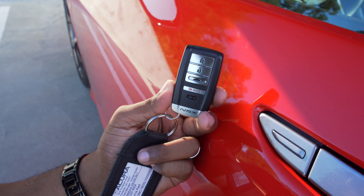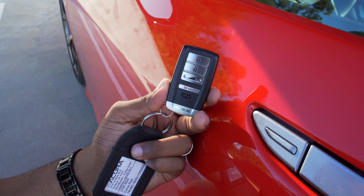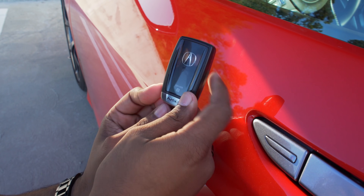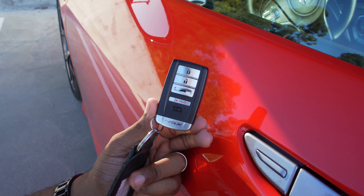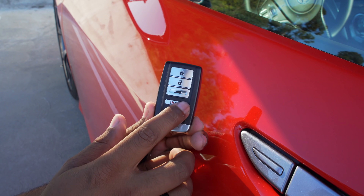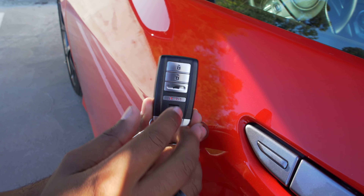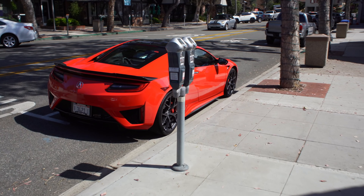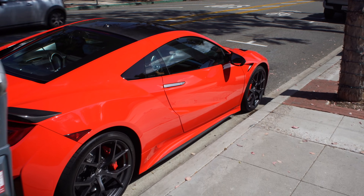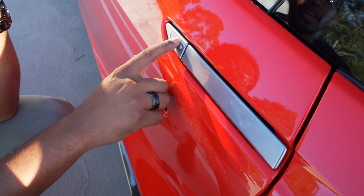Here's your key for the NSX. Unfortunately you don't get a super unique key — it's the same key you'd get on almost any other Acura/Honda product, but it does say NSX at the bottom. You have lock, unlock, trunk release, panic, and a flip-out physical key in case the battery dies. When you walk up to the door, it senses the key and the door handles pop out to let you know it's unlocked. When they're flushed, the door is locked — just pull the handle to open.